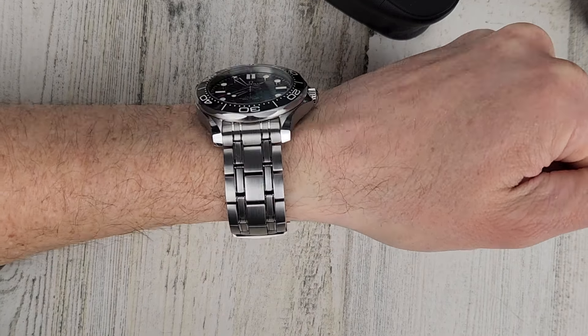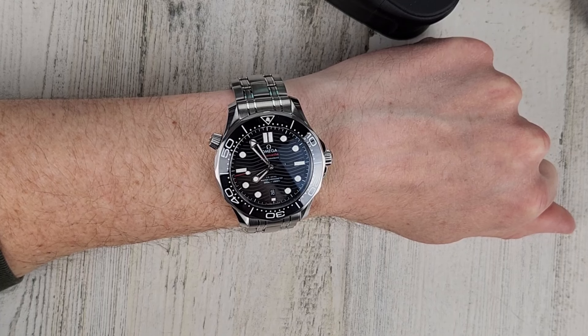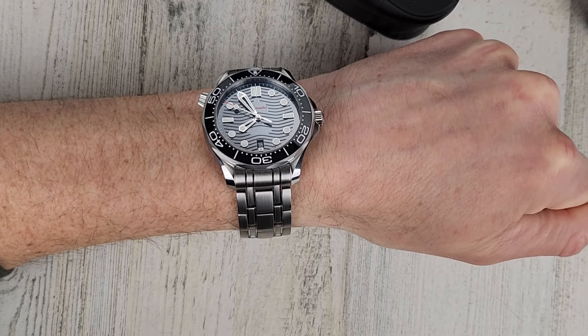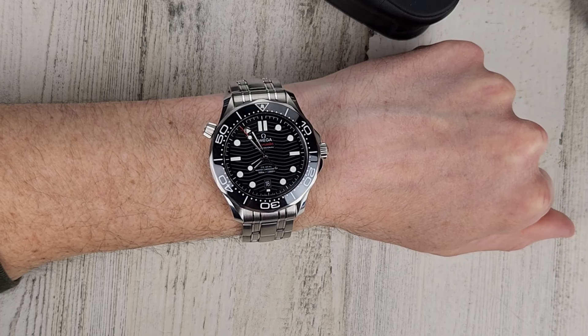I'll have all the information in the description. Send me an email at wrongtimewatch at gmail.com. I'm a little apprehensive about selling some of these, but I've got to rip the bandaid off and start selling some watches. That will conclude this video — as always, thank you for your time and thank you for watching.